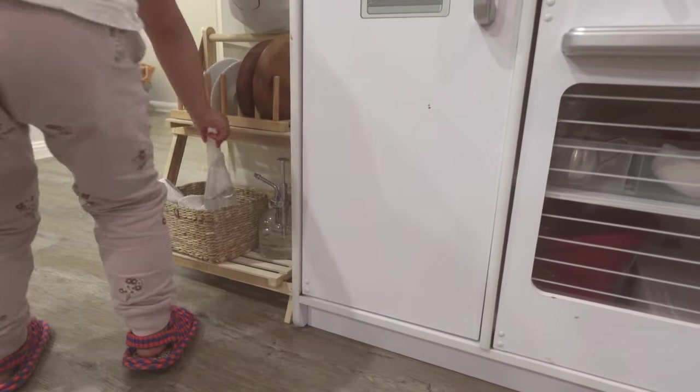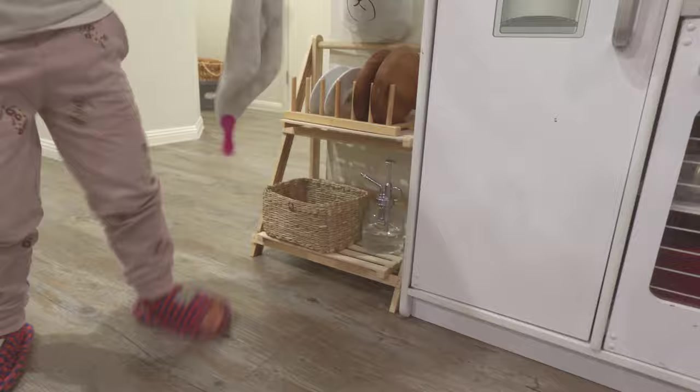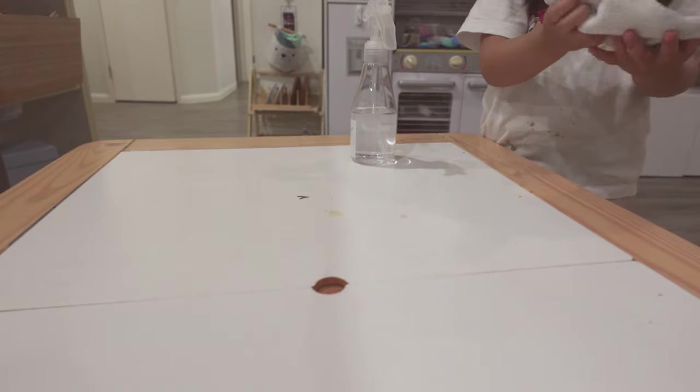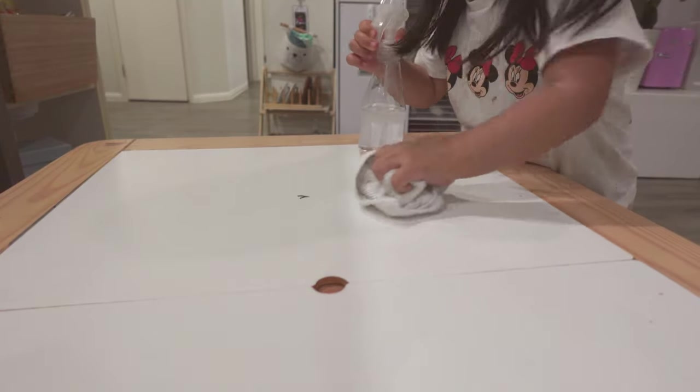After every meal, I encourage Alina to clean up her table. I placed a spray bottle and a cloth next to her Montessori kitchen so that she can have the responsibility of cleaning up after herself. She doesn't do this every day — there are many days she refuses — but I remind her to clean up the table every day.